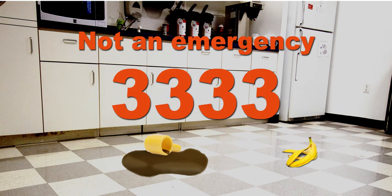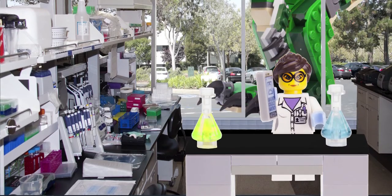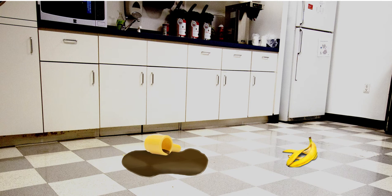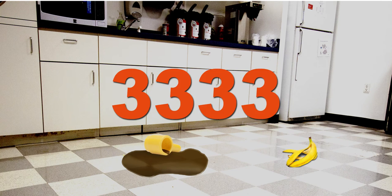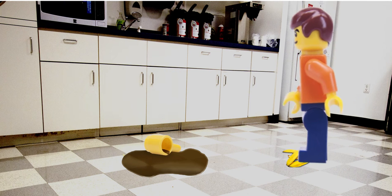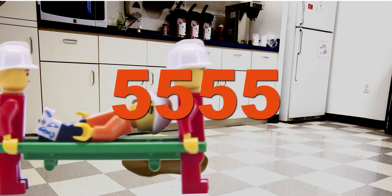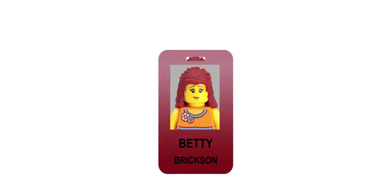So let's recap. Chemical spill or giant dinosaur attack? 5555. Spilled food in the break room? 3333. Someone slips and falls on that food that was spilled? Now it's an emergency.